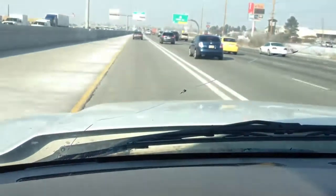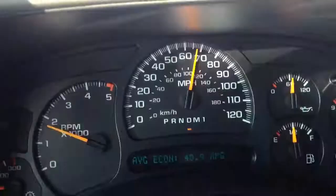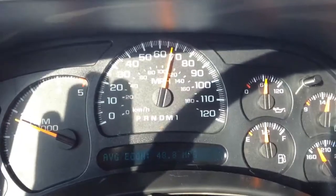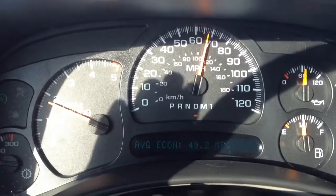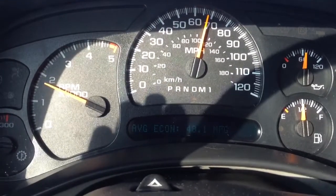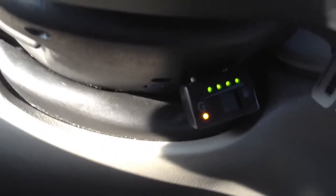Still driving here on I-15 in Salt Lake City, Utah. So as you can see, we're up to about 48, 49 miles per gallon. This is a 2007 Chevy Silverado Duramax with CNG Edge diesel kit. We have a readout here that will actually show you how much natural gas you have. So as you use up natural gas, those green lights go out, and eventually when they're all out, you're out of natural gas.